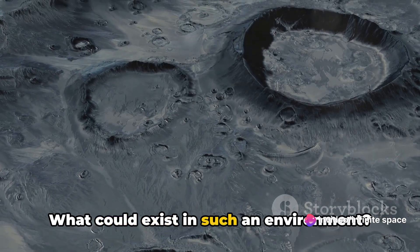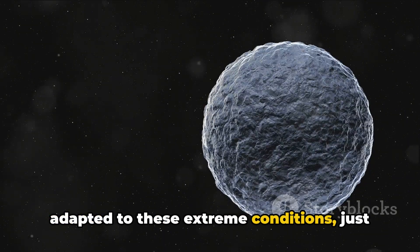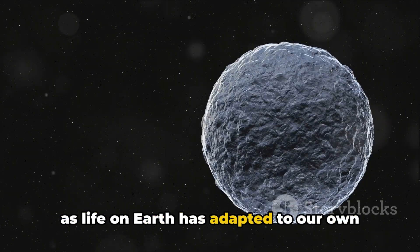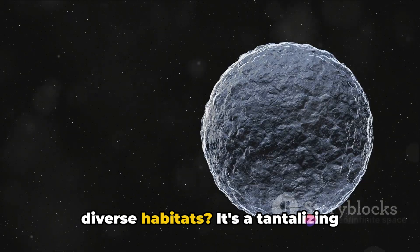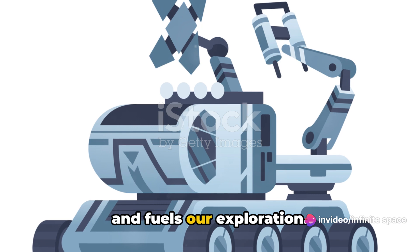What could exist in such an environment? Could there be life forms that have adapted to these extreme conditions, just as life on Earth has adapted to our own diverse habitats? It's a tantalizing possibility, one that drives our curiosity and fuels our exploration.